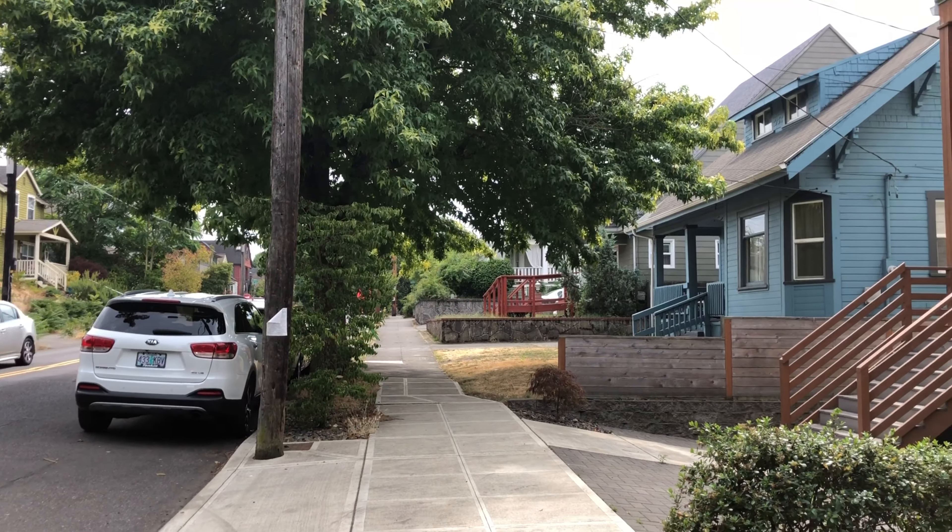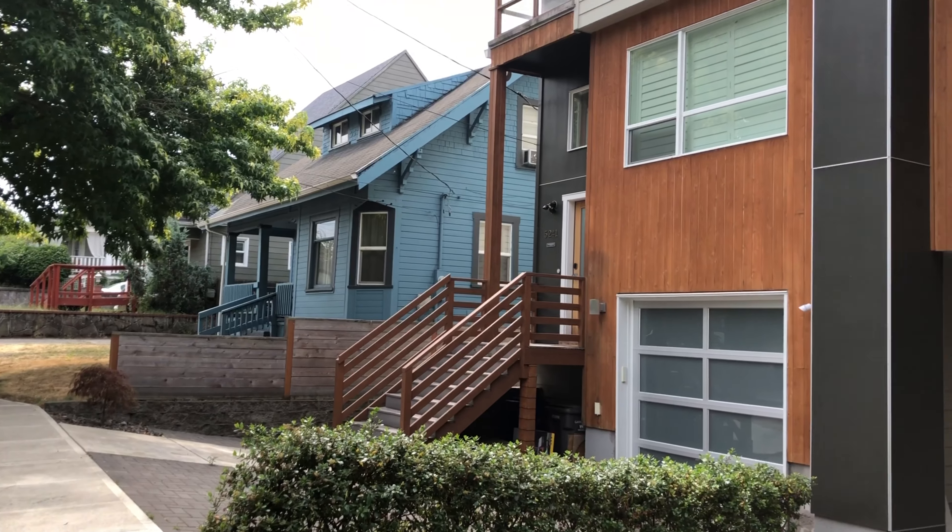Hi guys, Amanda here with the Bryan Porter Real Estate Team and today we are at 5247 Northeast 15th Avenue in Portland. This is an awesome big house. There's a separate guest suite in the basement and I can't wait to show it to you. We're right on 15th between Alberta and Killingsworth. It's a great neighborhood.